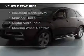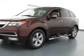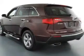The features include a power sunroof, heated steering wheel, leather seats, heated seats, and a home link system.